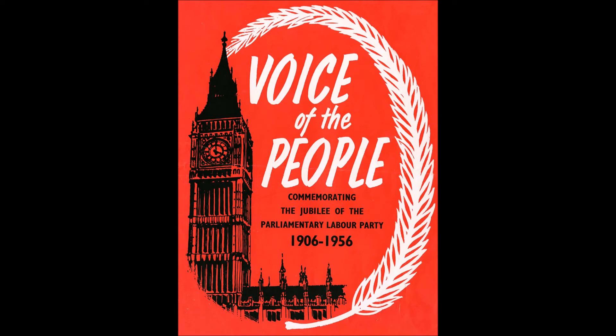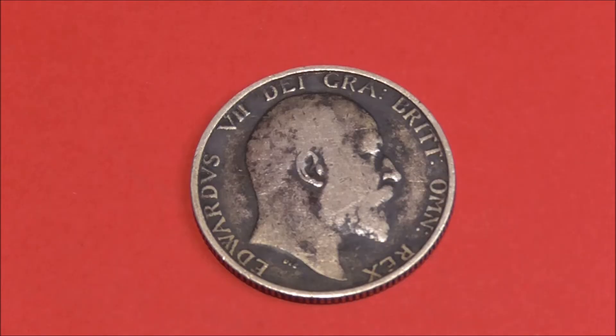This was the year that the British Labour Party was founded. Bugsy Siegel, the American mobster, was born. And so was the English author Catherine Cookson. So that's what was happening in the world during the year that this coin was minted.